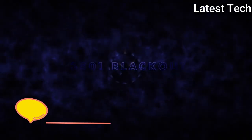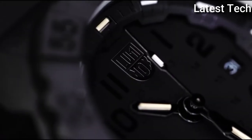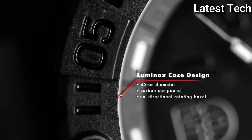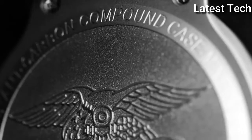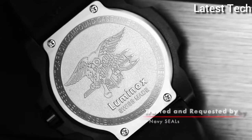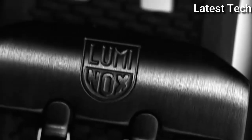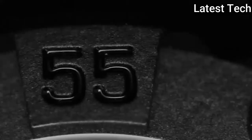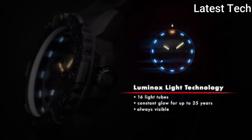Top 4. Item shape: round. Dial material type: mineral. Display type: analog. Case material: plastic. Band material: rubber. Bezel function: unidirectional. Special features: shock resistance. Water resistance depth: 600ft.